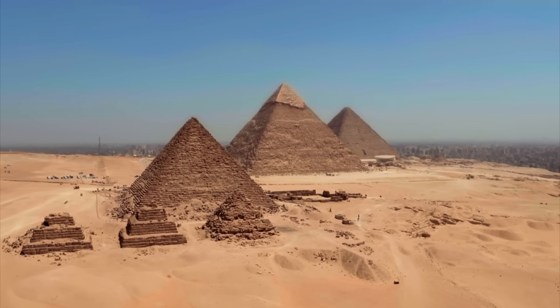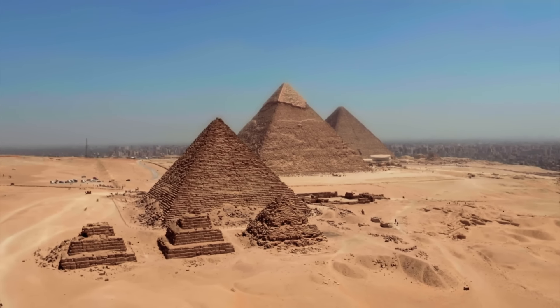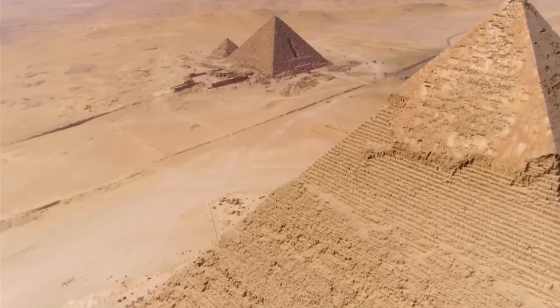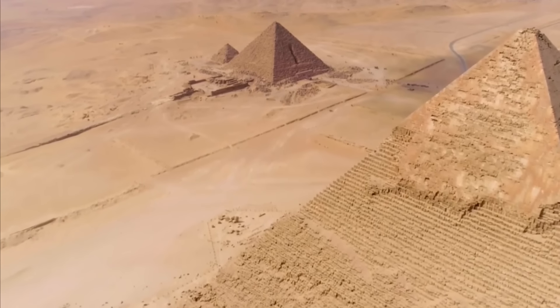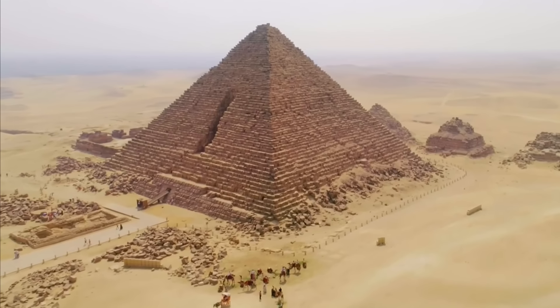The third and smallest king's pyramid at Giza, attributed to Menkare, is a bit like a diamond in the rough. Somehow, it never managed to shine as brightly as its larger neighbors, but it still holds many unique qualities and beautiful features.